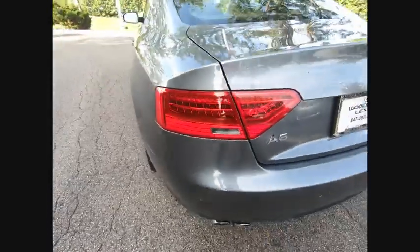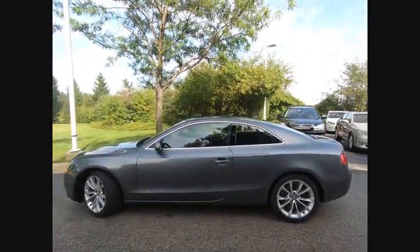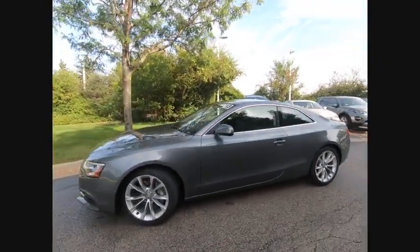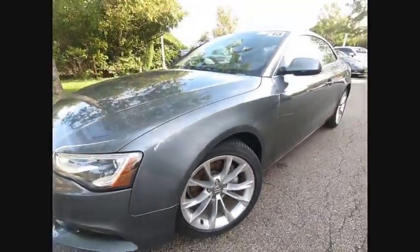Power windows with safety reverse, electronic parking brake, traction control, stability control, front suspension type strut, fog lights, braking assist, ambient lighting, rear fog light, airbags, front knee.